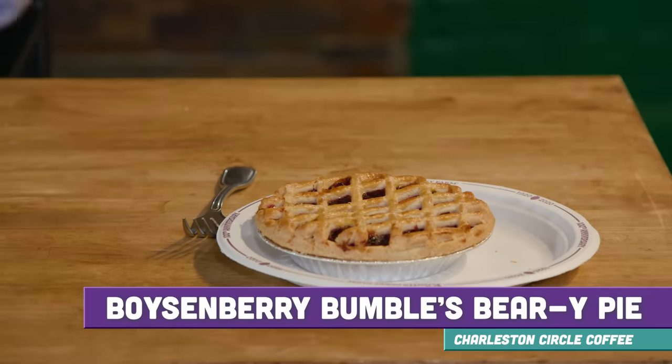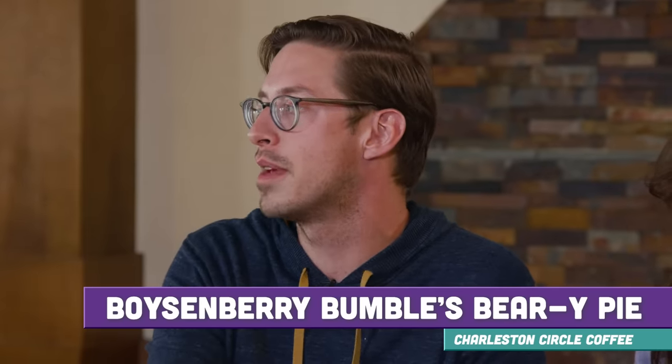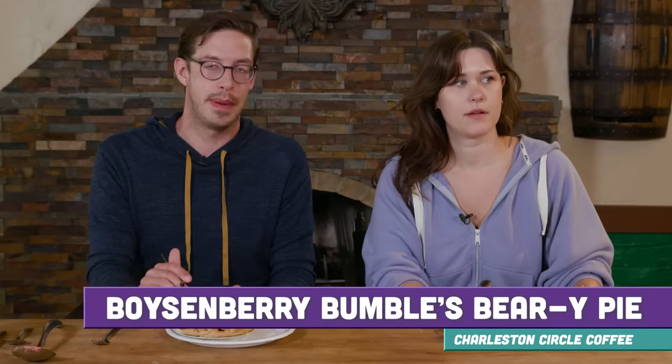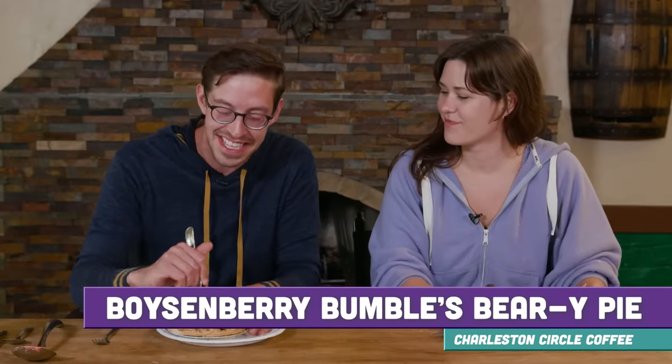This is the Boysenberry Bumble Berry Pie from Charleston Circle Company. Okay, can you please say that eight more times? The Boys and Berry Bumble Berry Pie — let's just eat the pie. It's good. It tastes exactly like the size of pie I had earlier. You're my little sugar pie. We got coffee — the Boysenberry Latte from Charleston Social Coffee. You know what, it tastes actually really good. And if you're the mom or dad sitting with the two-year-old who can't ride any coasters, that's going to give you the power to get through the day.